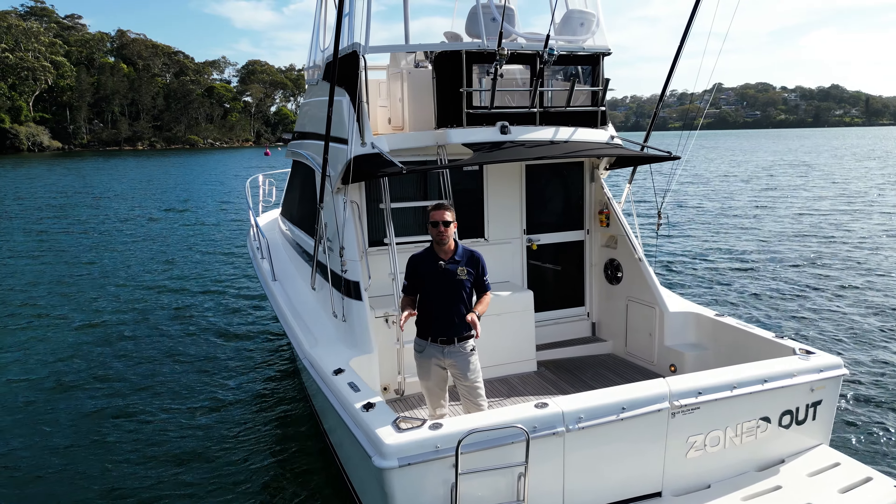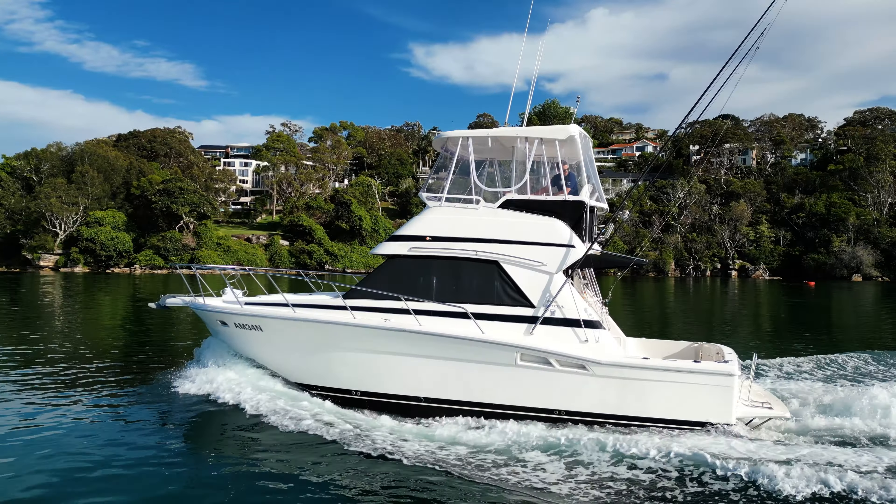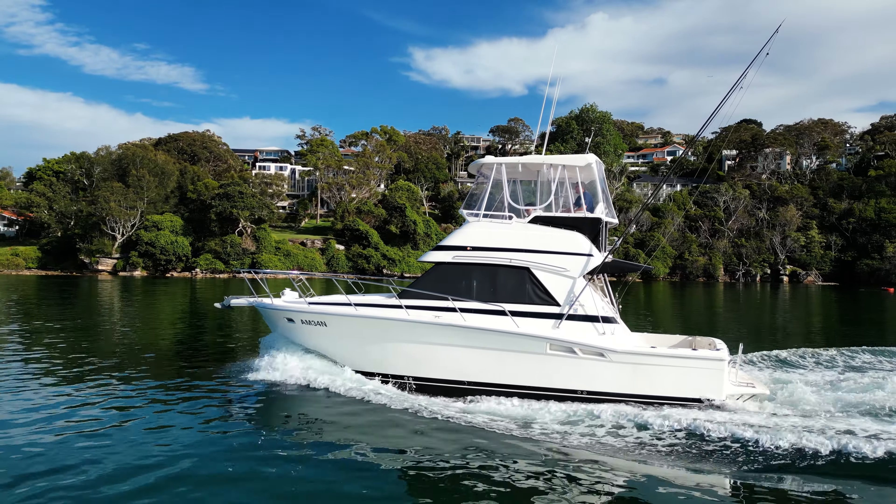Hi, I'm Blaine from Flagship International. We're down here today in the beautiful Port Hacking on this Riviera Platinum 34 flybridge. Let me show you guys around.